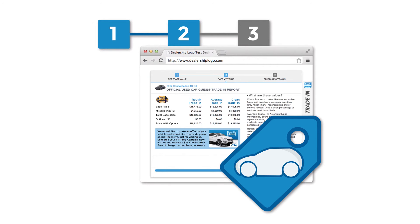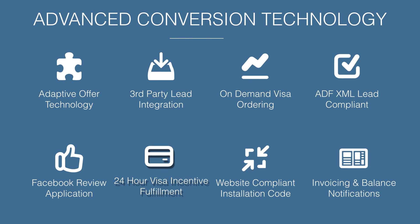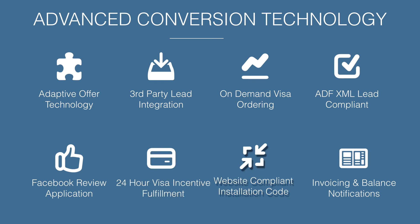The Entice trade incentive app is fully integrated with all aspects of the Entice offer system, providing the most comprehensive and effective trade evaluation system for your dealership website. The Entice advanced conversion technology helps you get the most out of your digital marketing budget, including: the adaptive offer technology; third-party lead integration to incentivize leads from other providers; on-demand Visa ordering allowing you to send a customized dealership Visa card to anybody for any reason; ADF XML lead-compliant integration with all dealership CRM providers; a Facebook review application to capture and share reviews; and 24-hour Visa incentive fulfillment with delivery within three to five days after a visit.